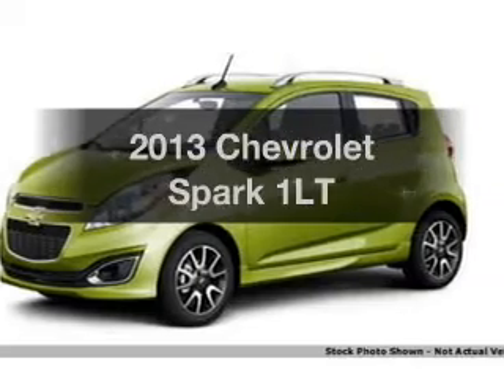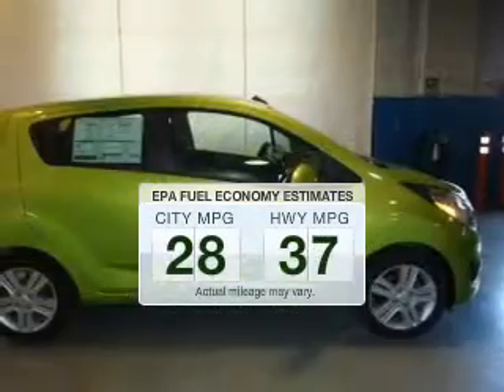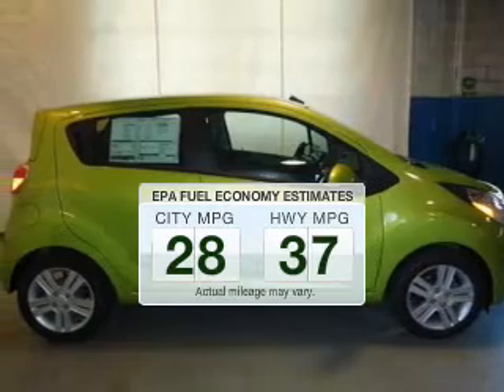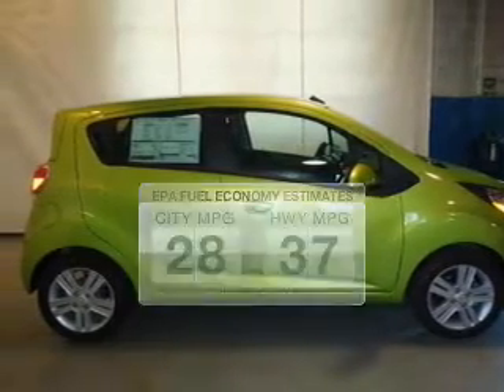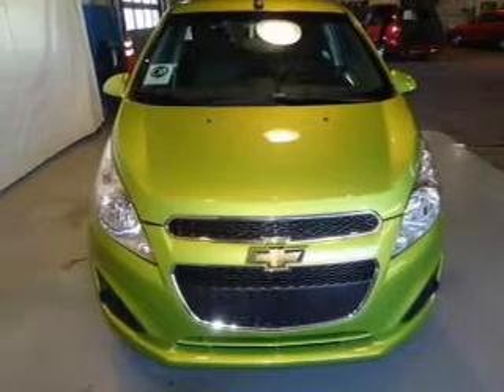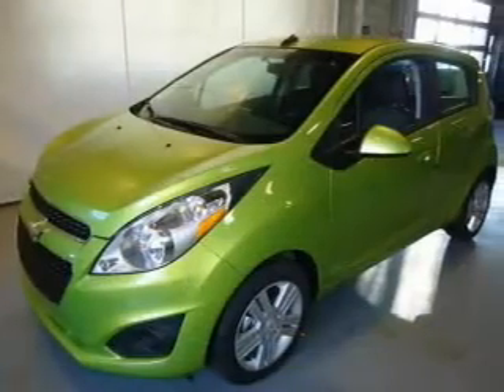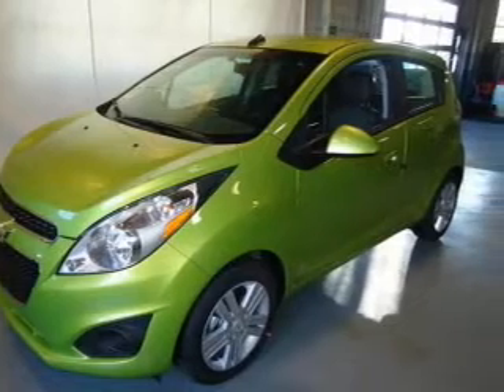Everything you need under one roof with this great vehicle. In the city or on the highway, you'll spend less time at the pump with this fuel efficient vehicle. The powertrain includes front wheel drive with an efficient four-cylinder engine that responds smoothly to its automatic transmission. Navigation included to help you get to your destination with ease.